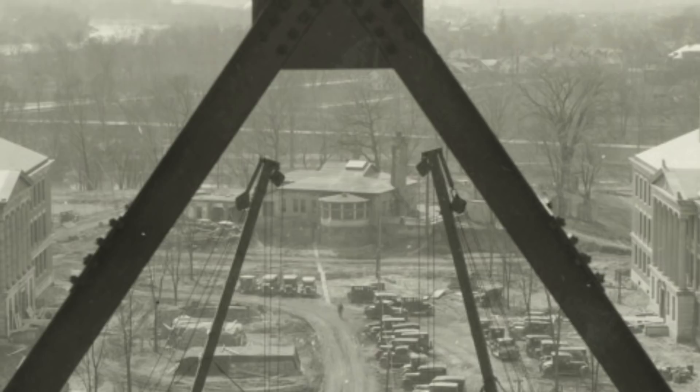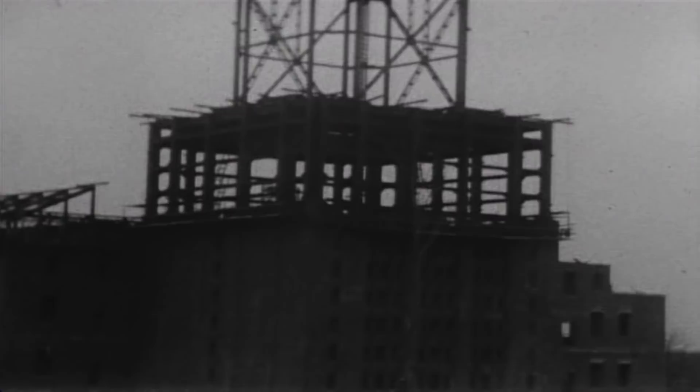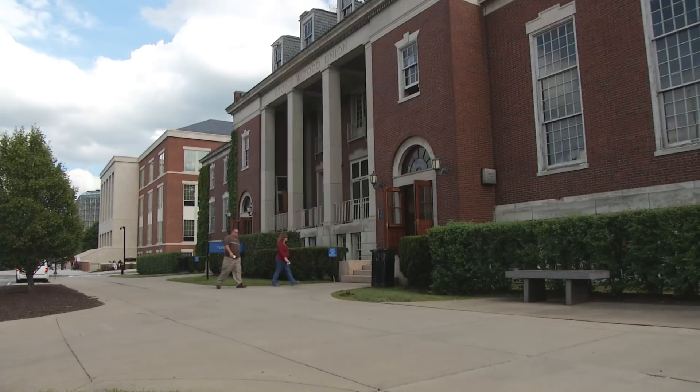When one looks at where the golf holes were originally and the tees, one sees that the first tee is in fact where Todd Union is today. There's a wonderful irony and justice about that, because it's George Todd who had the original idea for building the campus here on this site.